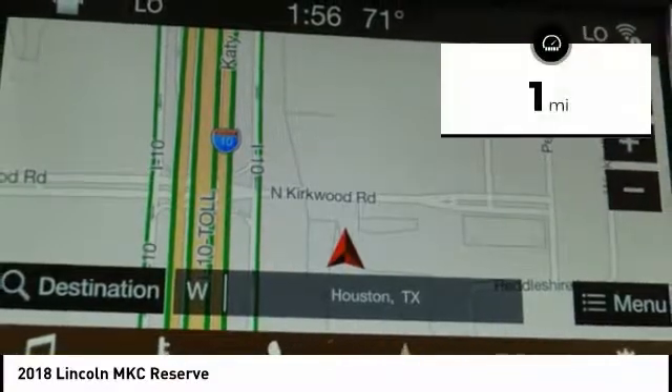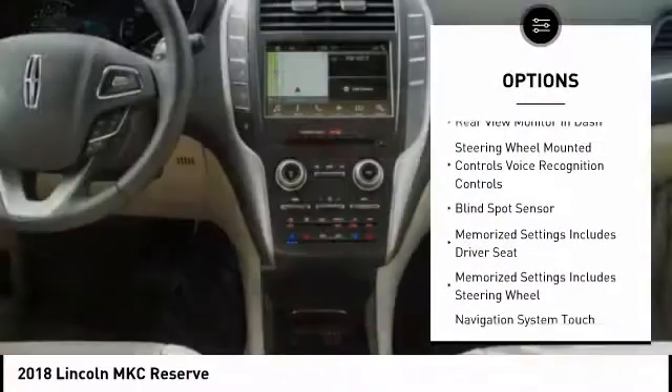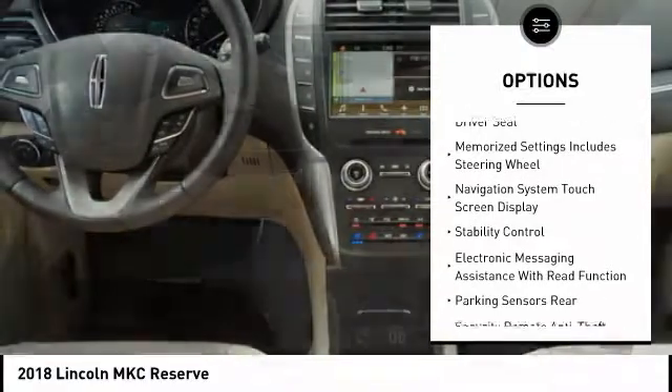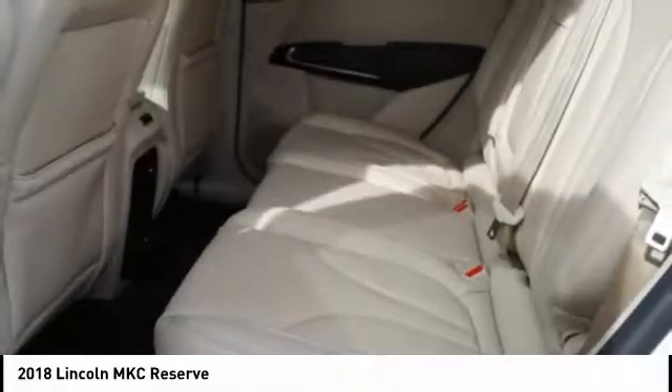This vehicle has less than 100 miles. Here are some of this vehicle's great options: keyless entry, traction control, remote engine start, stability control, power steering, cruise control, universal garage door opener, child safety locks, fog lights, power brakes.